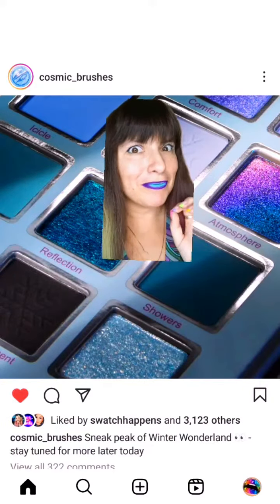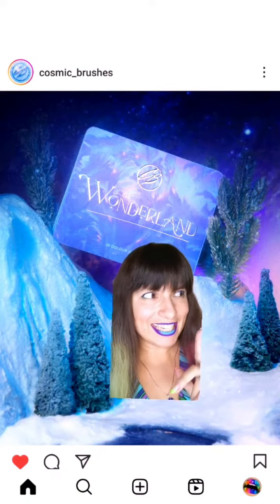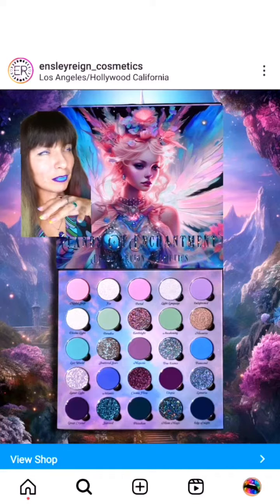They also have a couple of multi-chromes in there. Check out this one — Atmosphere. How shifty is that? The cover of the palette reflects the color story on the inside, but this is not the only launch with this color story. Insularane Cosmetics have revealed the Lens of Enchantment palette.